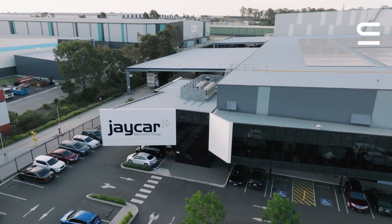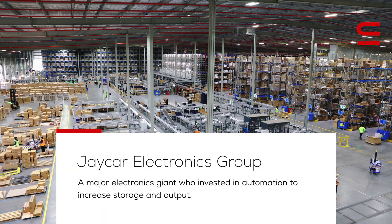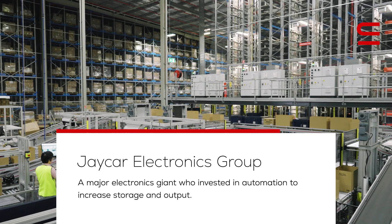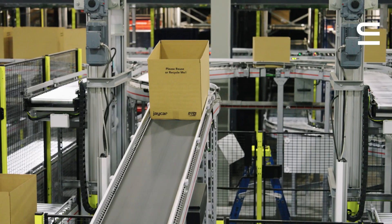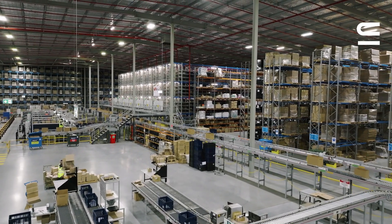Jaycar recently invested in a new 25.5 metre high distribution centre in Sydney that is larger than the Sydney Cricket Ground. This new facility will increase storage and output within the same footprint as their previous warehouse.